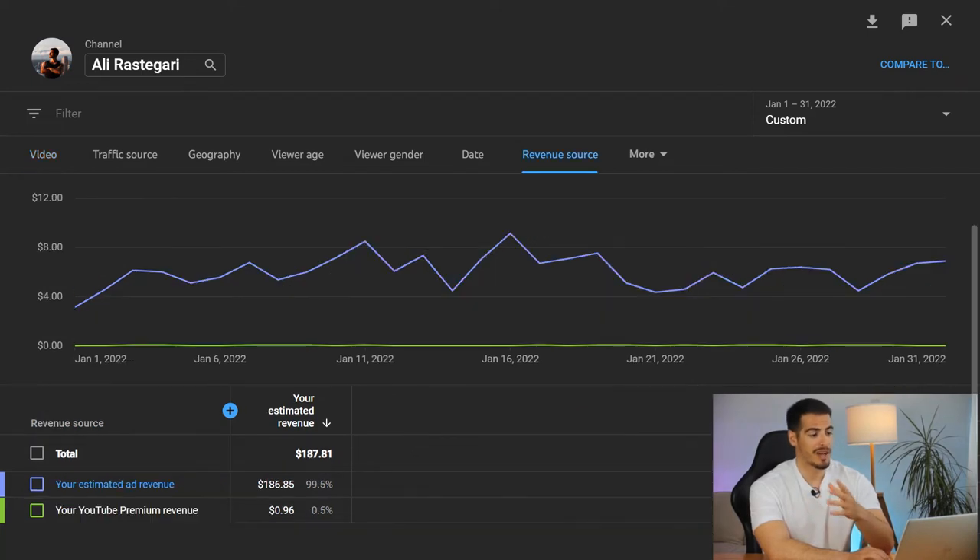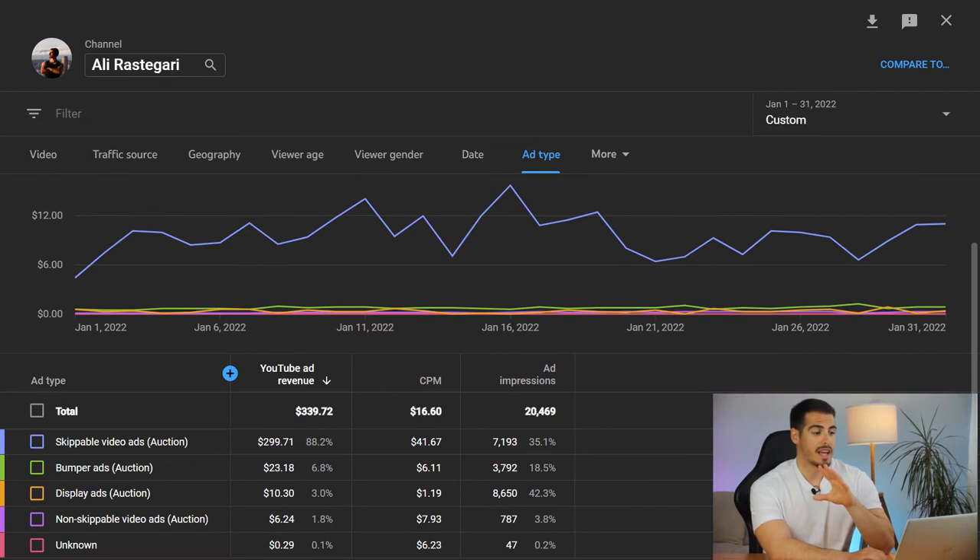Now let's quickly check out revenue sources and ad types. As you can see, 99.5% of my January revenue came from ad revenue and 0.5% came from YouTube Premium revenue. For ad types: almost $300 from skippable video ads at 88%, $23 from bumper ads at almost 7%, $10 from display ads at 3%, and $6 from non-skippable video ads at almost 2%.